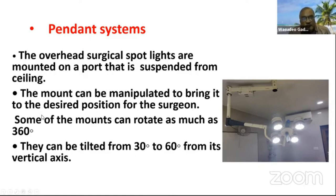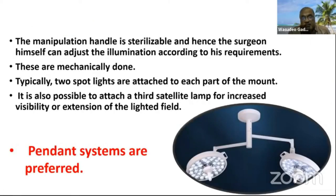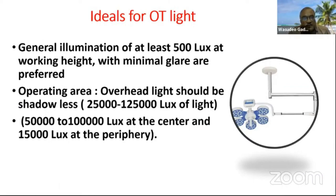The mount can be manipulated to bring the light to the desired position for the surgeon. Some mounts can rotate as much as 360 degrees and can be tilted from 30 to 60 degrees from their vertical axis. The handle is sterilizable, so the surgeon himself can adjust illumination according to requirement. Typically, two spotlights are attached to each part of the mount, and it is also possible to attach a third satellite lamp for increased visibility or extension of the lighted field.